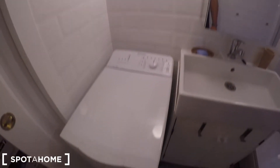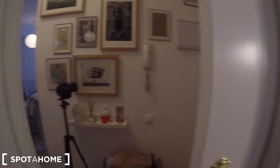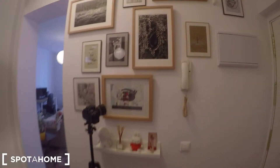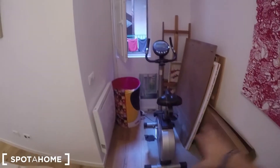Going inside the bathroom — here you can find a standard bathroom but looking beautiful and modern, with this shower, the toilet, the sink with storage to keep your beauty products, and the washing machine. There's also a large window going to an interior patio so you can ventilate your bathroom, which is always necessary.